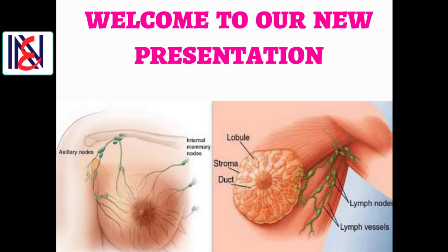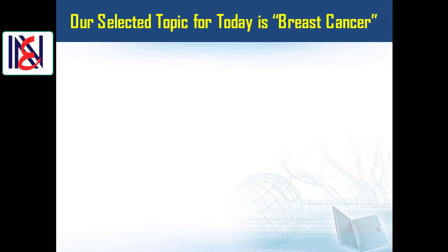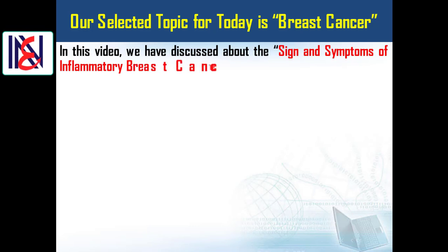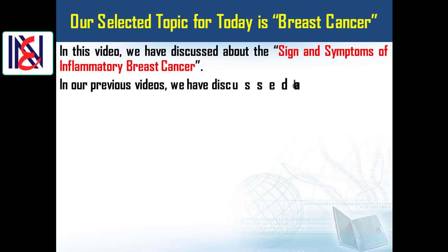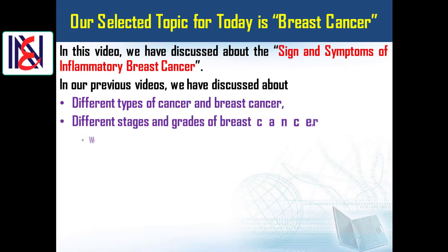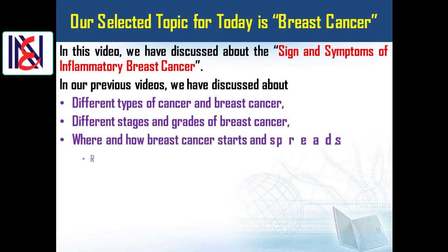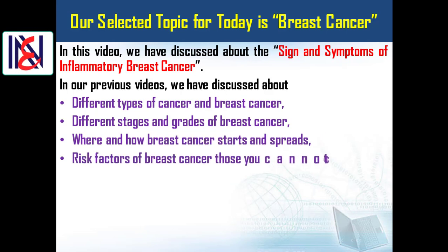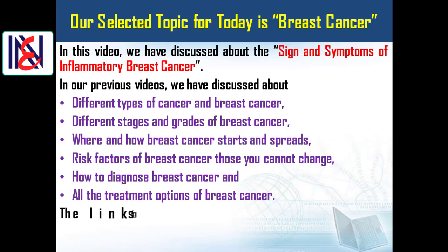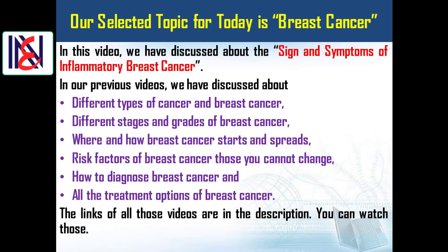Welcome to our new presentation. Our selected topic for today is breast cancer. In this video we have discussed the signs and symptoms of inflammatory breast cancer. In our previous videos we have discussed different types of cancer, breast cancer, different stages and grades of breast cancer, where and how breast cancer starts and spreads, risk factors of breast cancer, how to diagnose breast cancer, and all the treatment options. The links to all those videos are in the description.